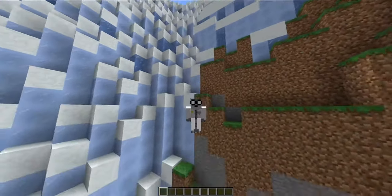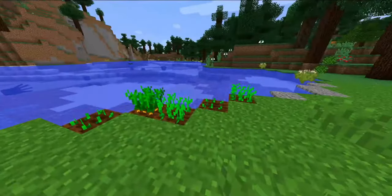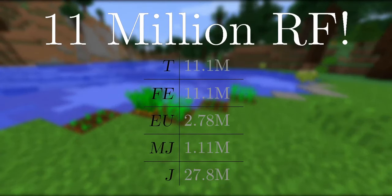So, is the energy from this ethylene stuff worth your blood, sweat, and tears? A single bucket of ethylene — which is essentially 5 carats plus a bit of water — nets you a whopping 11 million RF. Talk about OP.